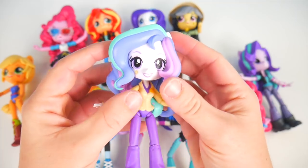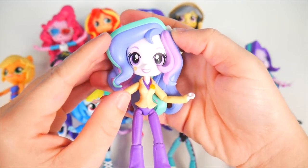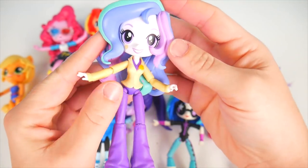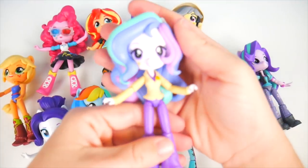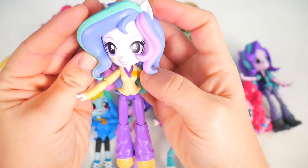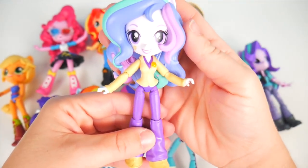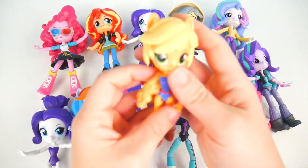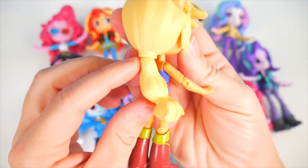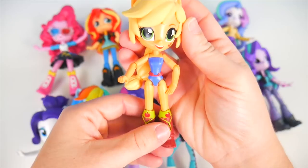Principal Celestia, you're up next. Doesn't she look super duper pretty? Look at her hair — she's got these light purple, pink, and green streaks in it. So pretty. She is already wearing her principal's outfit — her yellow blazer and her purple pants. She looks very professional. Now let's take a look at Applejack — she has her hair pulled back in a ponytail, and here's her cowgirl boots.